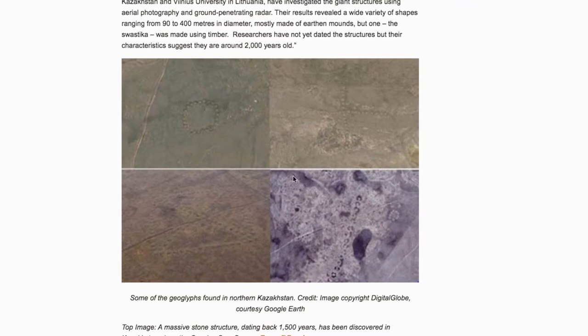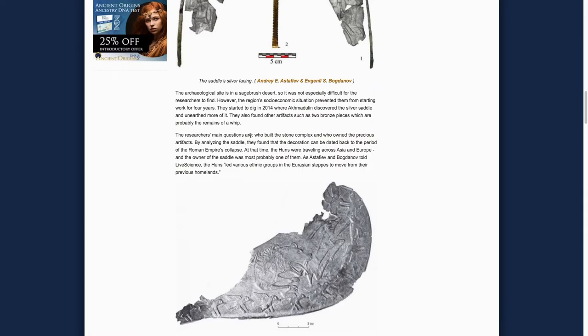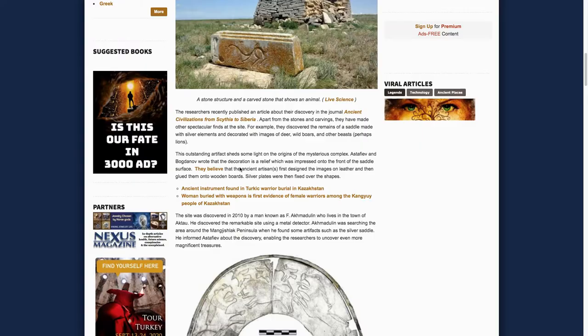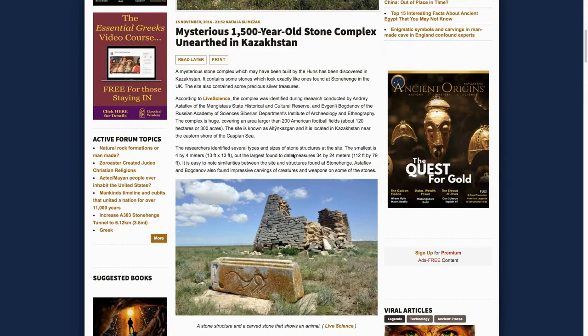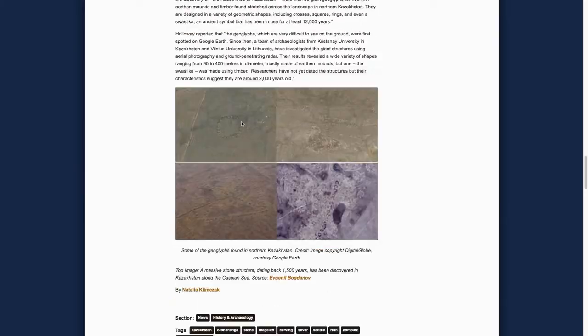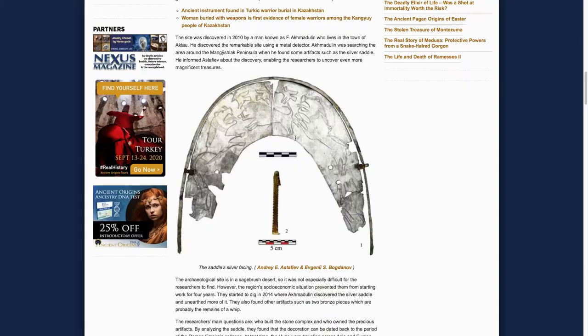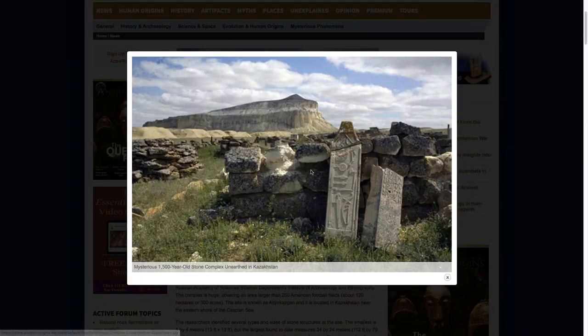In the last video we left off discussing these geoglyphs in Kazakhstan. I found this article which discusses these and some other stuff in Kazakhstan, and I thought it was a good jumping-off point to launch into some related topics and additional geoglyphs. The article is called 'Mysterious 1500 Year Old Stone Complex Unearthed in Kazakhstan,' and we have these geoglyphs nearby, a general landscape, some artifacts, buildings, and walls. The idea is that the earth's surface has been saturated with mysterious things to unearth.